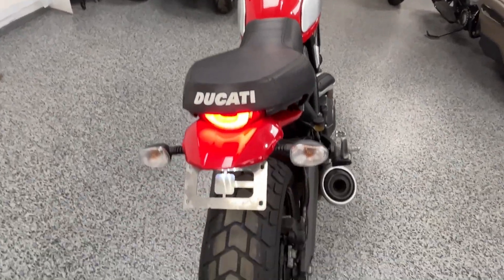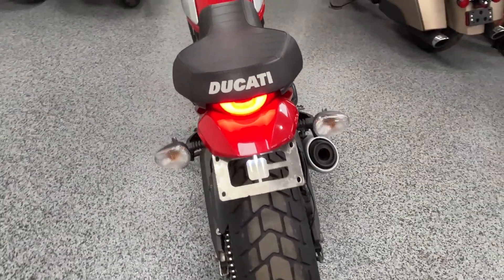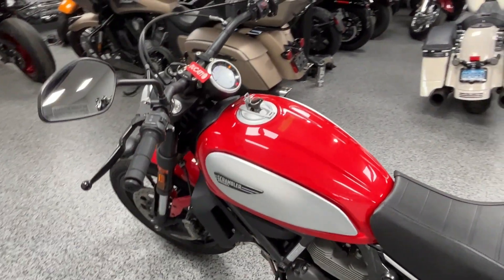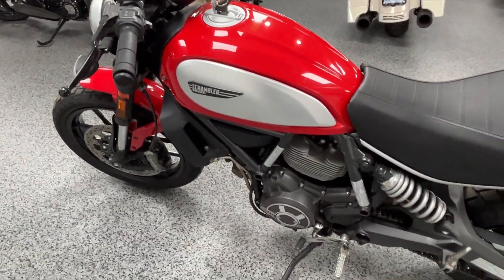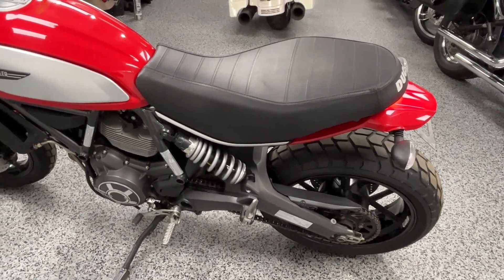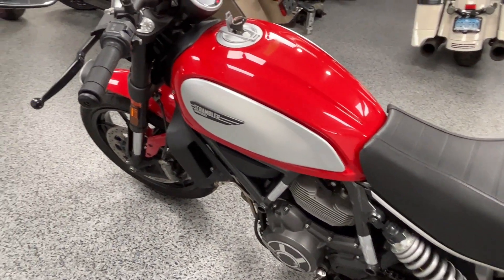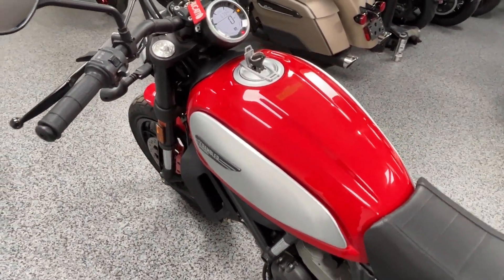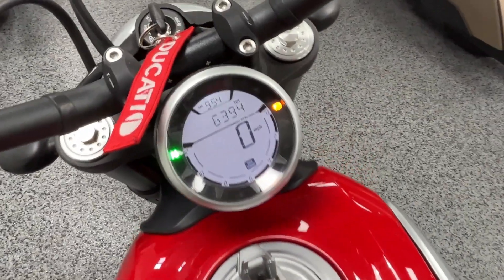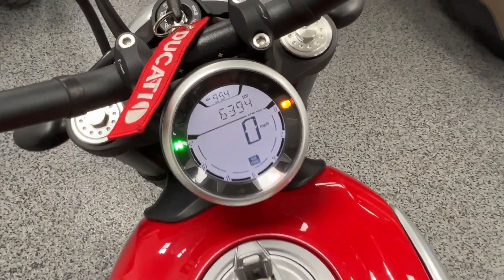As you can tell, it's super clean. If you don't know much about the Scramblers, they're a lot of fun to ride — they're light but have plenty of power, and they're still a Ducati, so they handle very well. They give a real sporty type of ride with a cool look.